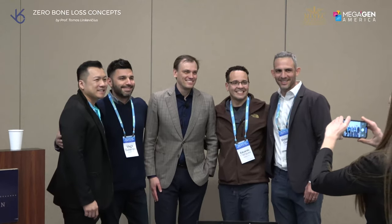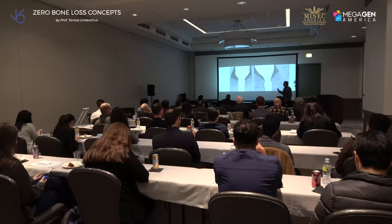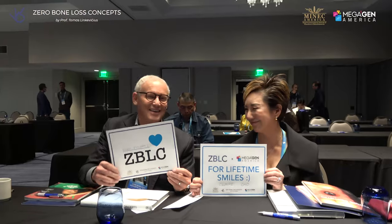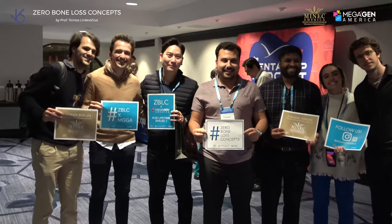Let's come here and teach in Houston. He's a busy man, but all the principles that he learned — he did such a great job of putting all these principles together, so we know how to achieve zero bone loss concepts. Let's do it — great, smart!